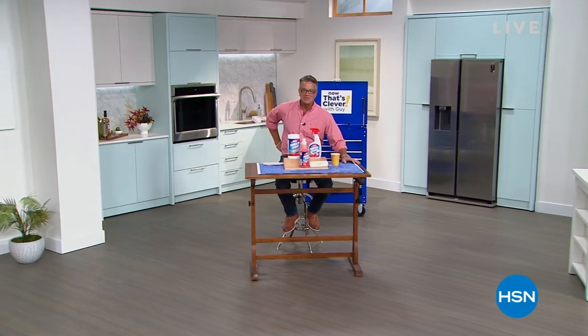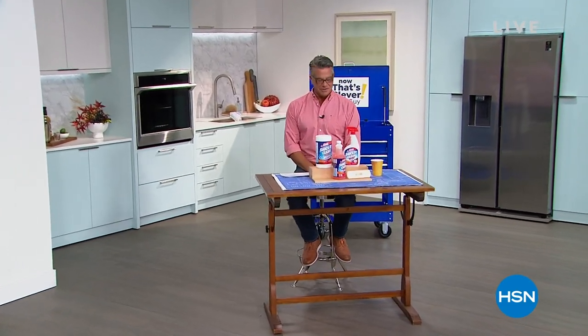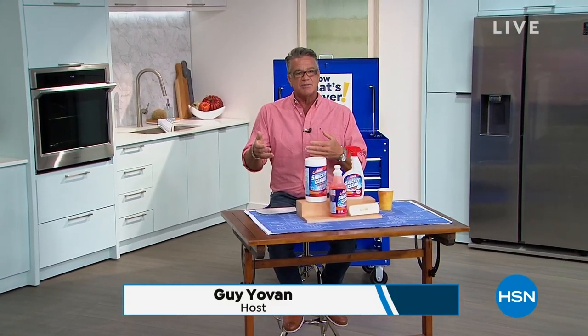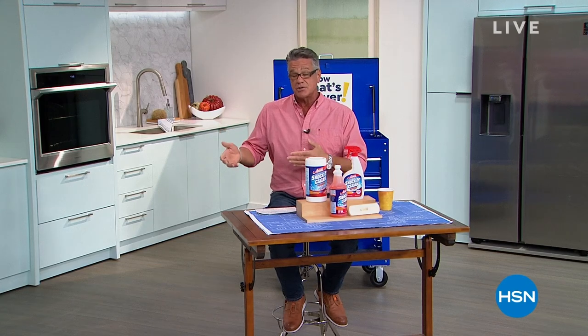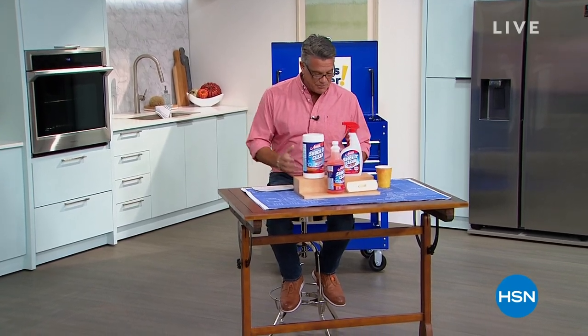Hi everybody, good morning. My name is Guy, and I'm going to be with you for the next two hours. The show is called Now That's Clever. We've got a great show today — all kinds of cool stuff, some of your favorites, items I feel strongly and passionately about. We've also got my pick of the hour, which comes to us from Professor Amos.